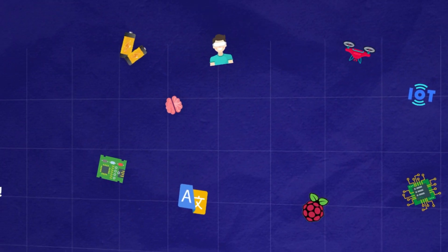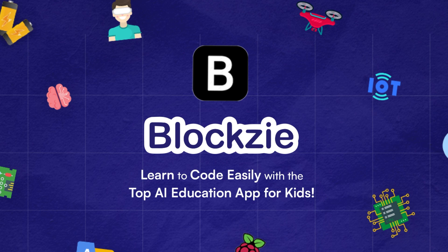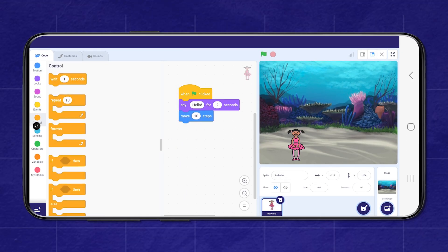Welcome to Bloxy, where learning to code with artificial intelligence is fun, engaging, and accessible for kids of all ages. With Bloxy, children as young as 5 can dive into the exciting world of coding and machine learning using our intuitive drag-and-drop interface.